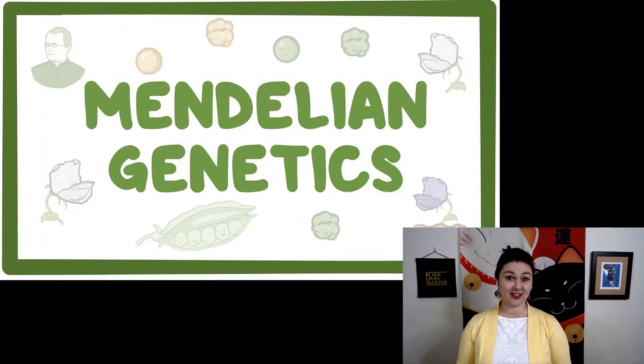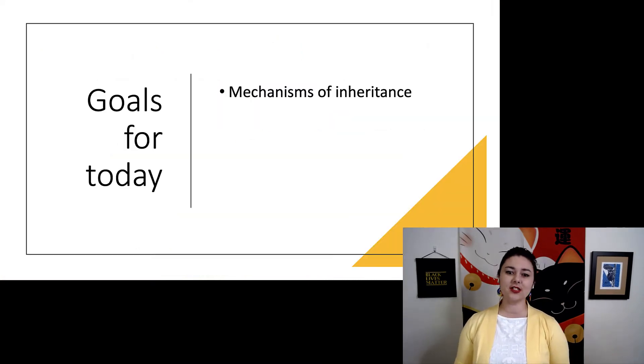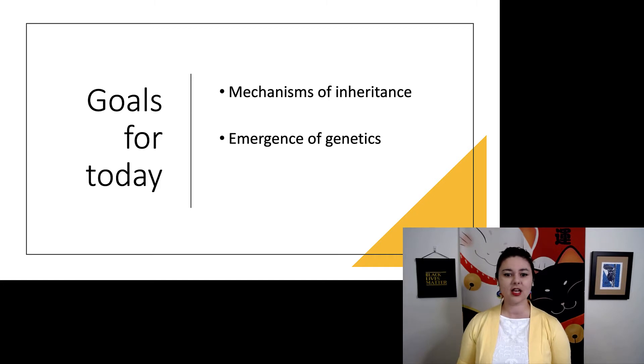Now we're going to talk about genetics, specifically Mendelian genetics. For this lecture, we're first going to talk about mechanisms of inheritance, then the emergence of genetics and how it was discovered, and lastly, Mendel's laws and what we can draw from them.